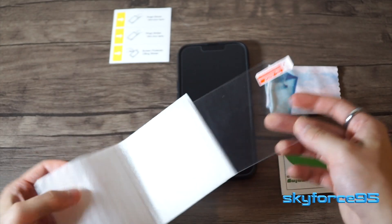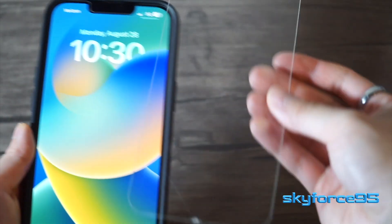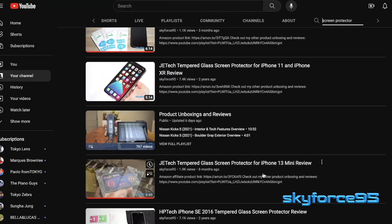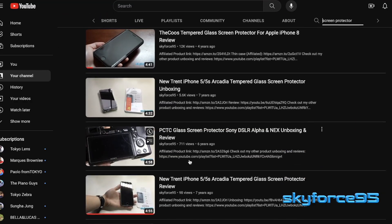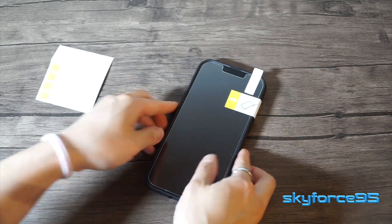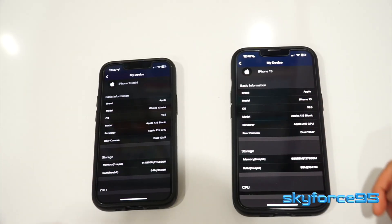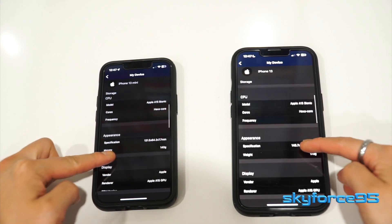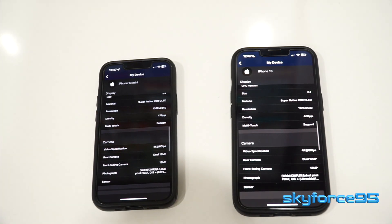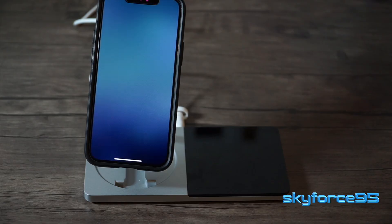I still rock screen protectors on my phones regardless, because there are still things that will scratch my phone or crack it if I drop it. I'll be making a future video on how to install your screen protector perfectly, so definitely subscribe if you're interested. Underneath these screens, these iPhones both rock an A15 Bionic 6-core CPU and 4-core GPU, which will support quite a number of future software updates for years to come.